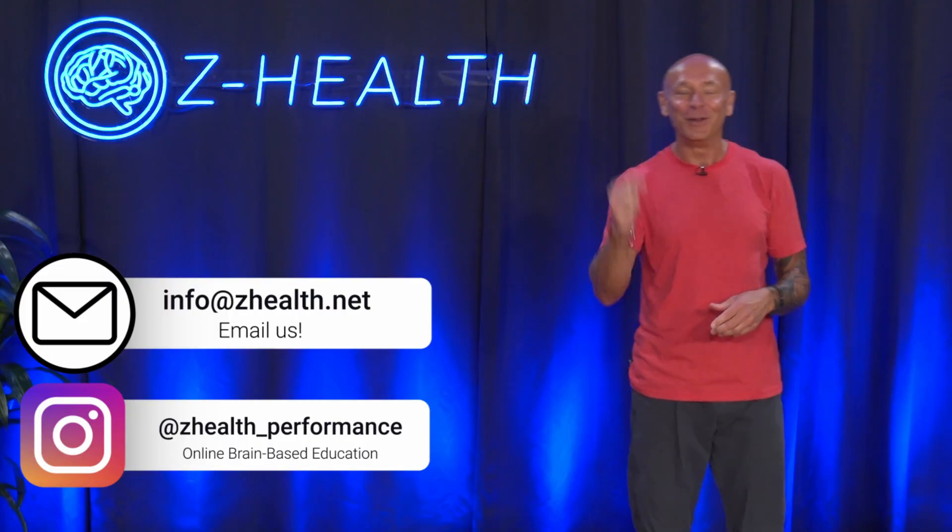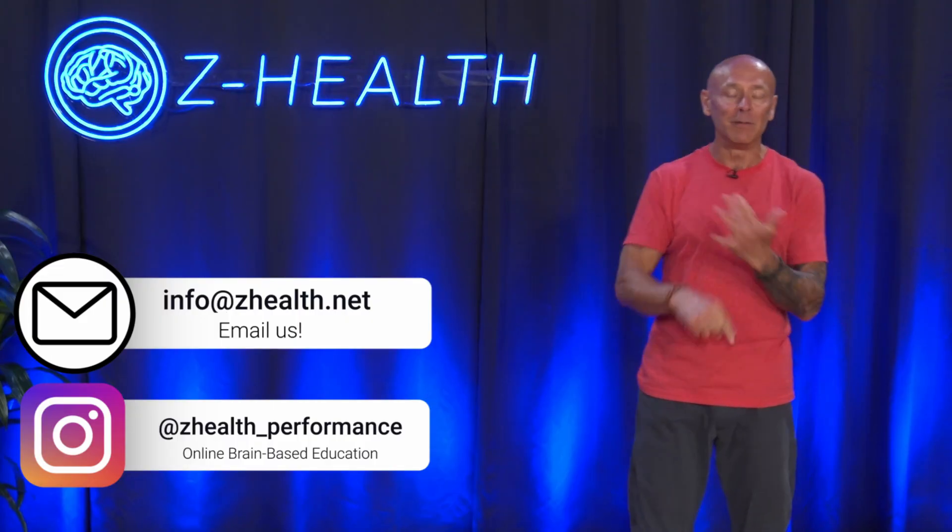And if this is interesting to you, make sure to go to the pinned comment and either DM us on Instagram through there or email us, because we'd love to talk to you. Now let's talk about the cerebellum in more depth.